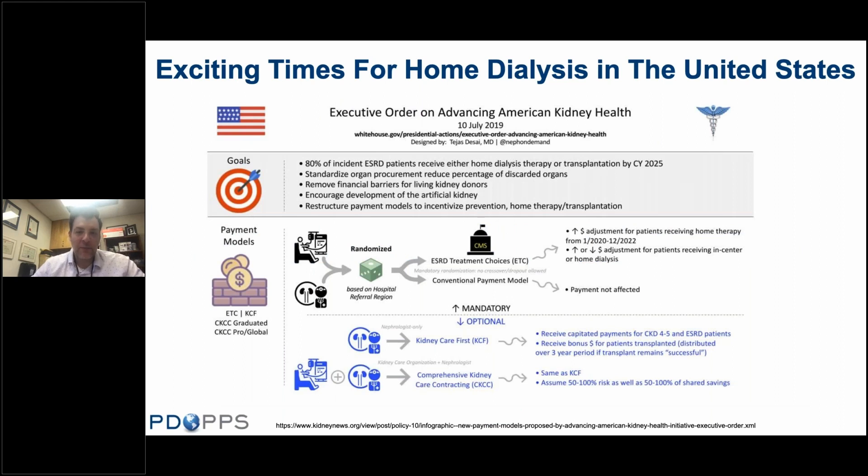Today's webinar is really important in the context of the exciting times that home dialysis is having here in the United States. With the Advancing American Kidney Health Initiative being signed in 2019, that executive order set a precedent for 80% of new patients receiving kidney replacement therapy to either be receiving home dialysis or kidney transplantation by 2025. There will be differences in payment models introduced, all in the hopes of developing strategies to increase the use of home dialysis in the United States.